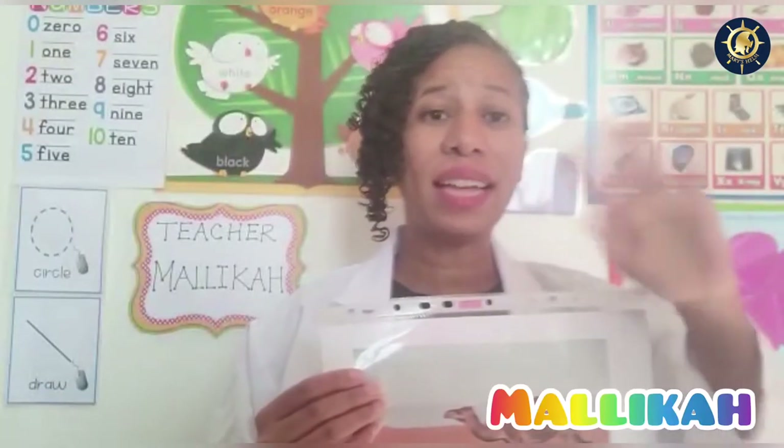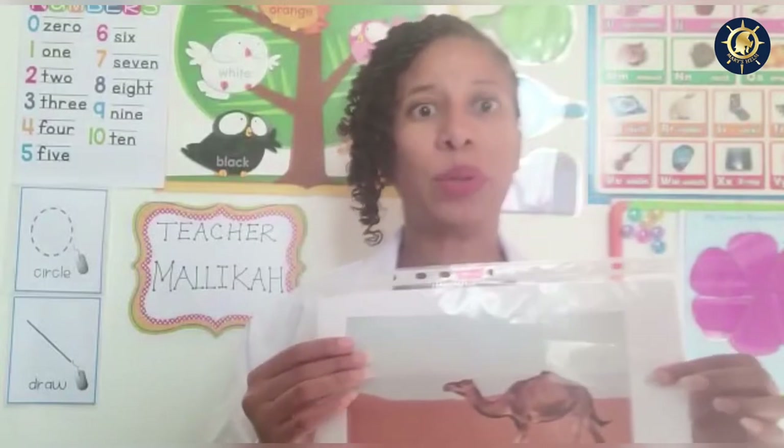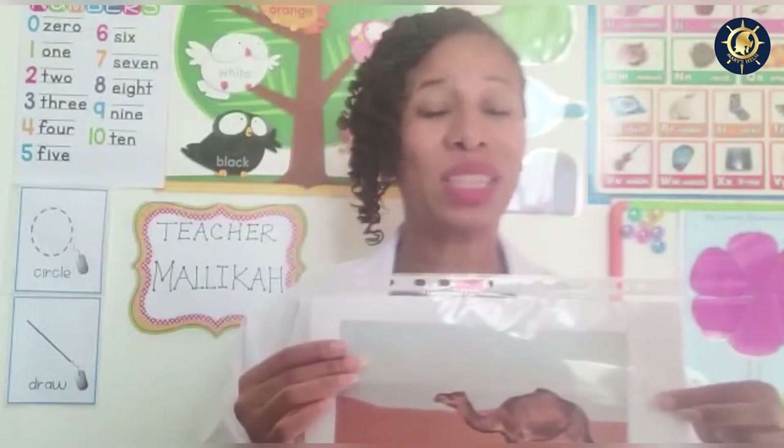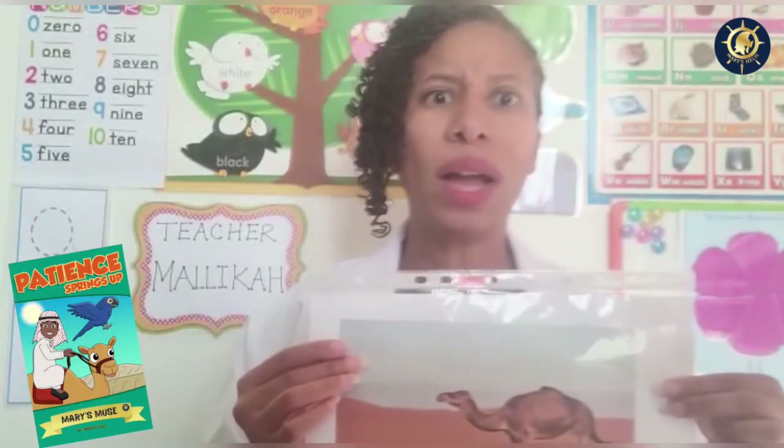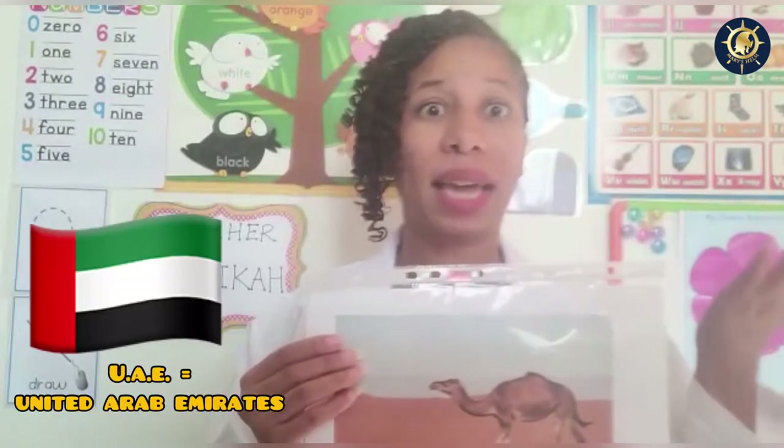Hello there, friends. Welcome to science class. I hope you enjoyed the story Patience Springs Up — what an interesting story about the UAE and camel racing.